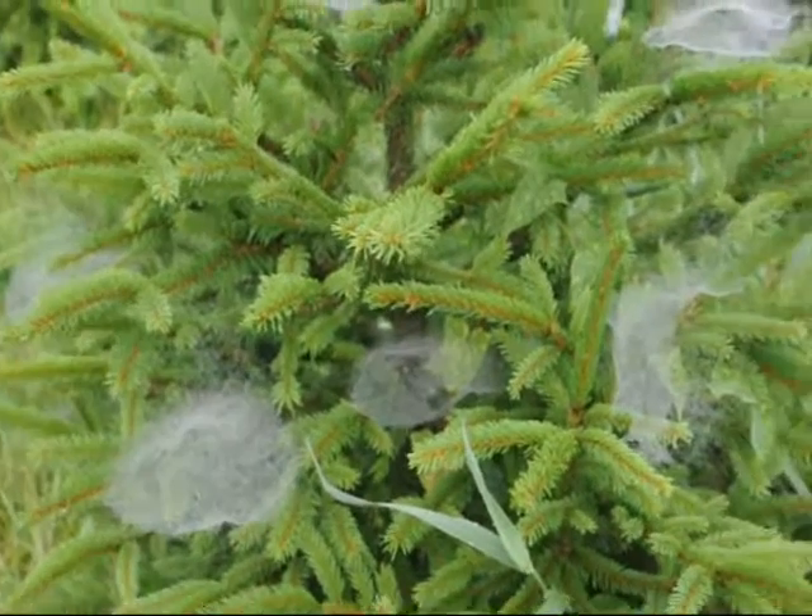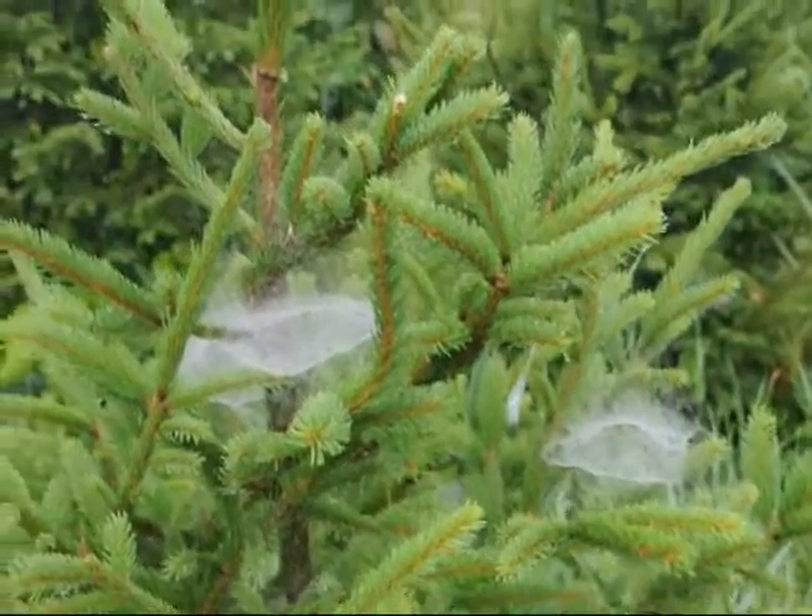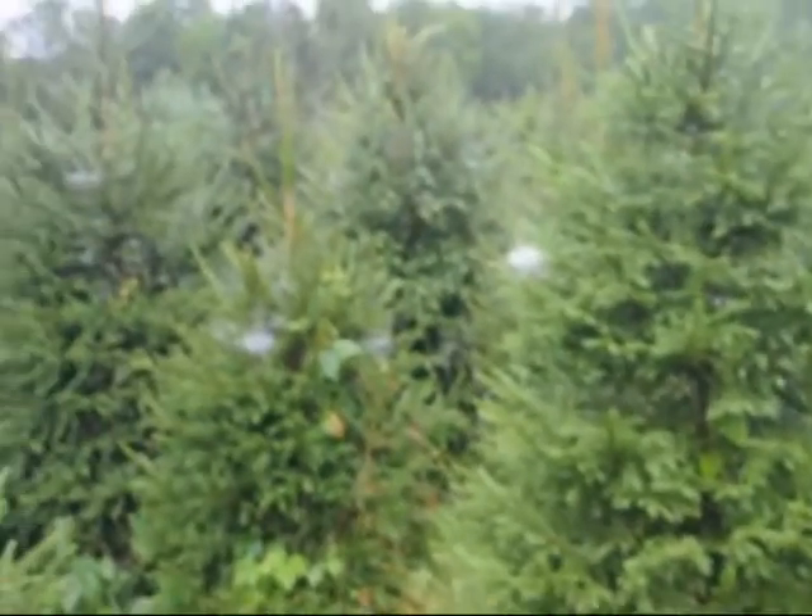This is a type of spider that just lives on the tree and it collects aphids and things like that — it eats them off of the tree. And they're just everywhere.